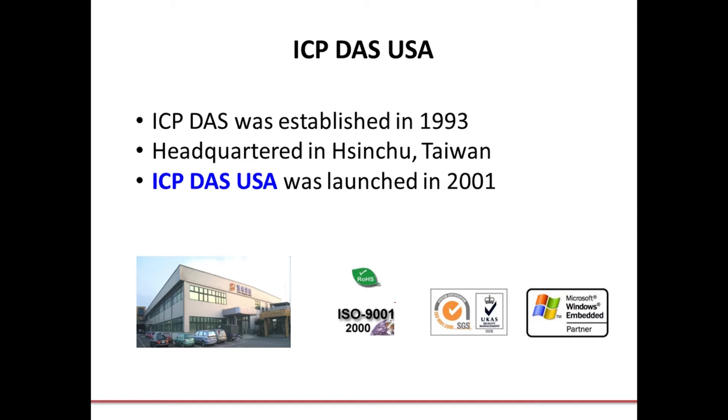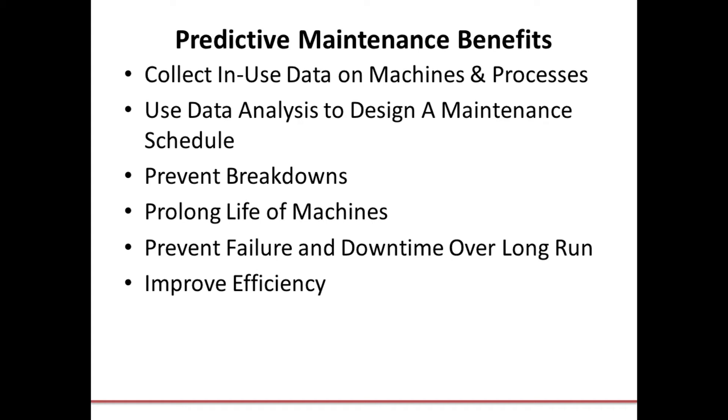A little bit about us: ICP-DAS was founded in 1993. Our headquarters is located in Hsinchu, Taiwan. ICP-DAS USA was founded in 2001 to support the North and South American markets and we are located in Lomita, California. We have over 100 R&D engineers working to develop new products and support our customers. We're ISO 9001 certified, SGS certified in the UK, and we are a Windows Embedded partner. Our products are RoHS compliant.